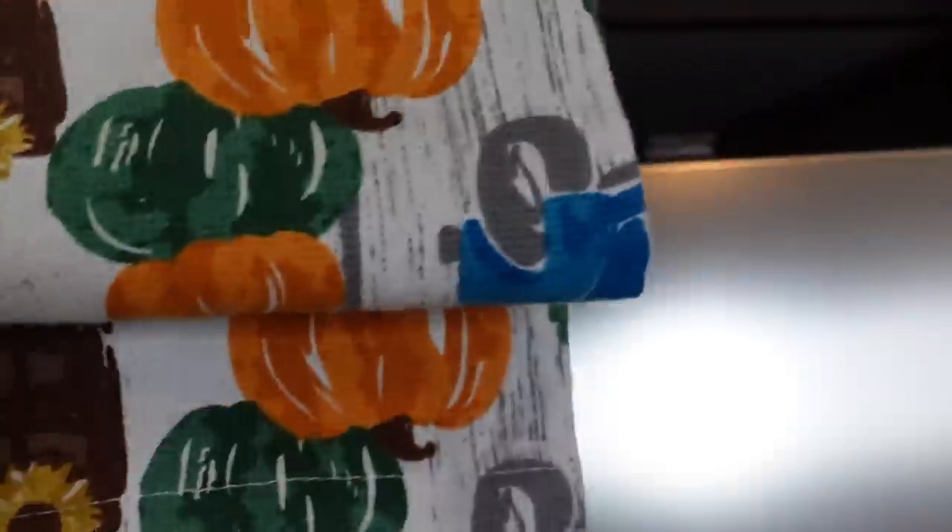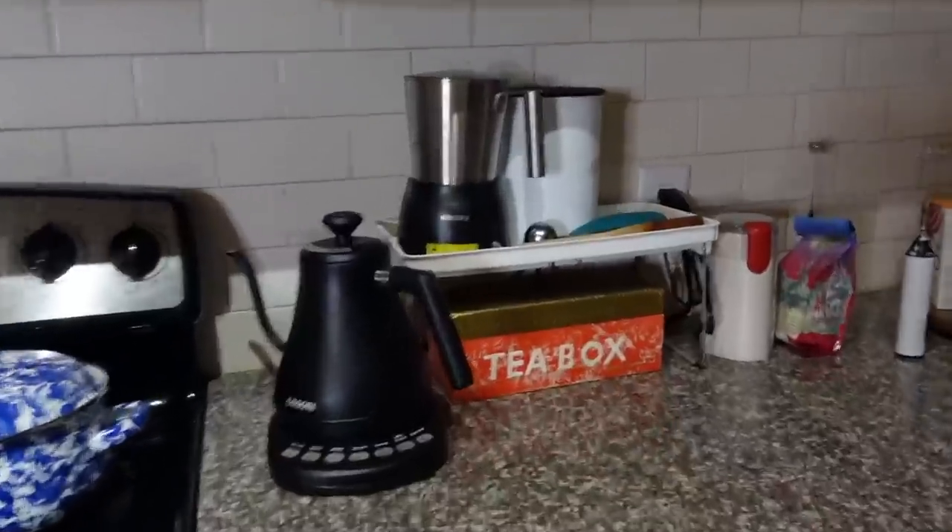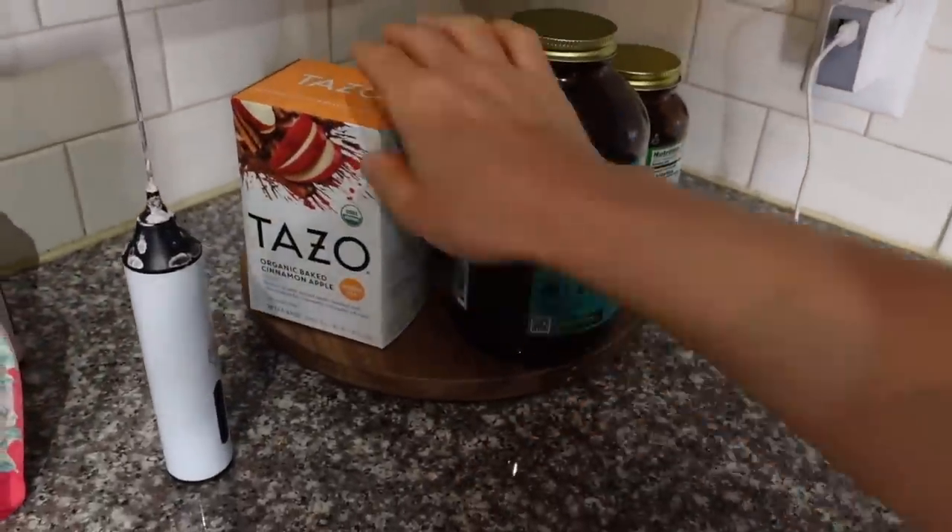I'm trying to decide when to pull out my autumnal towels — I think I'll wait until the first day of fall. Anyway, coffee time.